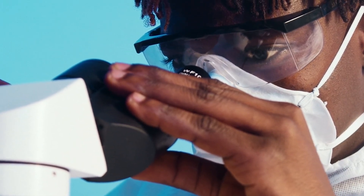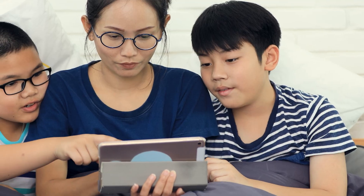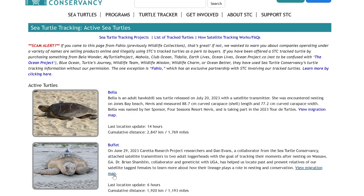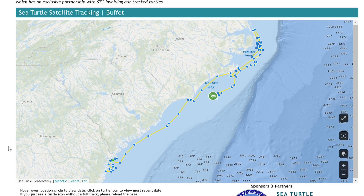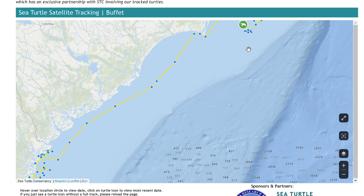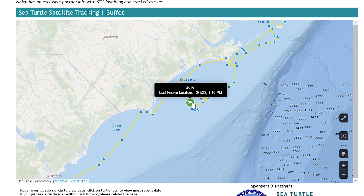But this data isn't for scientists' eyes only. You can check out where these satellite-tagged animals are going for yourself. Organizations like the Sea Turtle Conservancy have interactive maps that you can explore online and see where your favorite marine animals are going, and even see if any are near you right now.